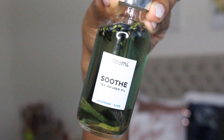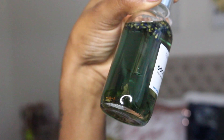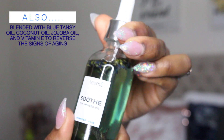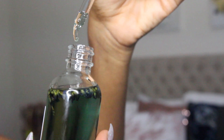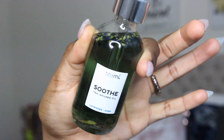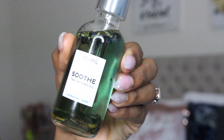Normally I use Vanicream on my face, but today I am trying out a new product called Teami Soothe. It's a tea-infused oil with lavender and sage. It has the leaves at the bottom and lavender at the top — this product is everything. Once you unscrew it, it has a little nozzle with a curved dripper end, which is really unique; I haven't seen that on any of these types of bottles.